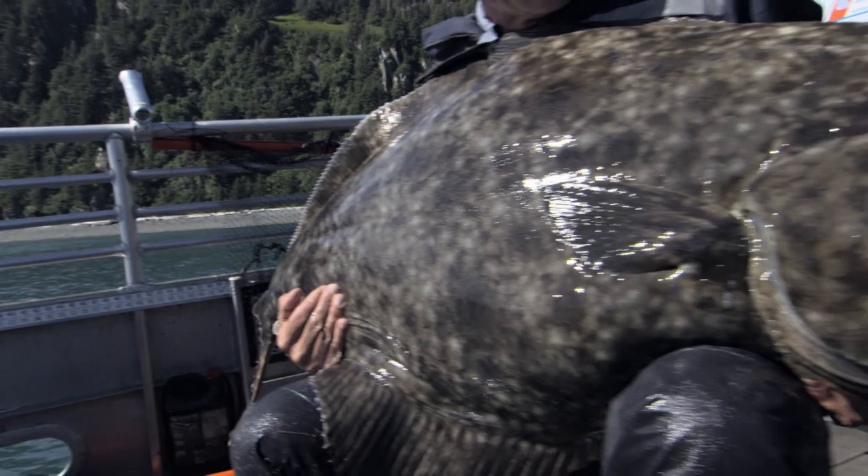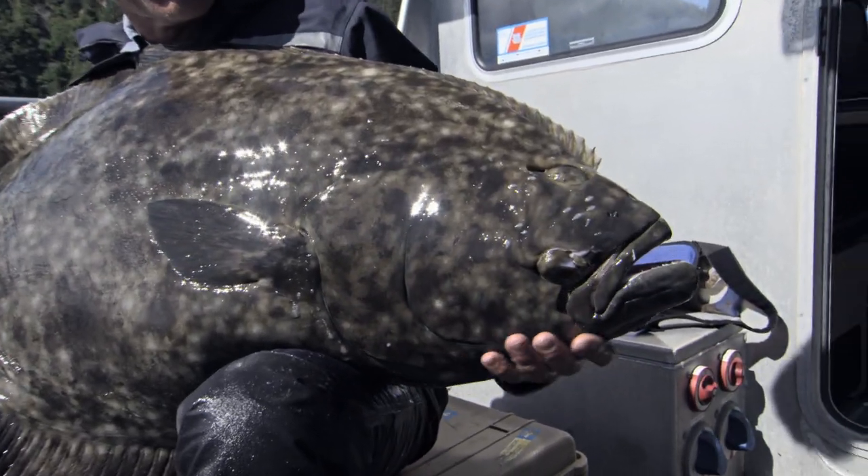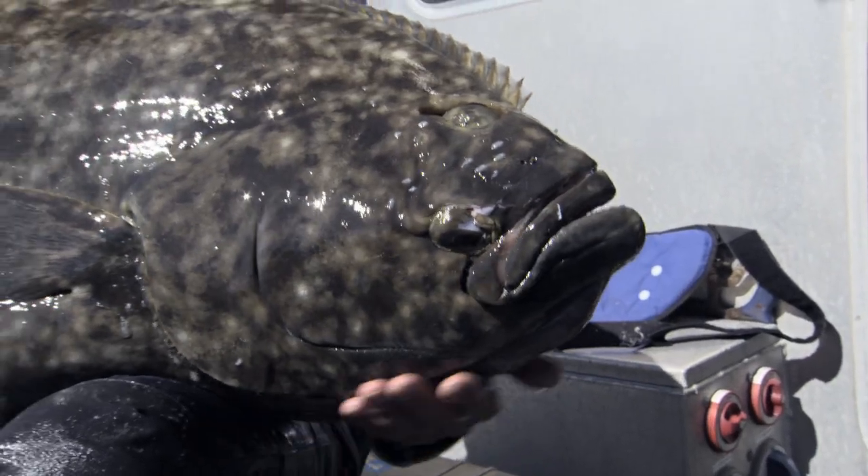When most people think of halibut, they think of a piece of delicious white meat on a plate. But the actual fish can be enormous. They can be up to 500 pounds in weight, and they're very predatory.